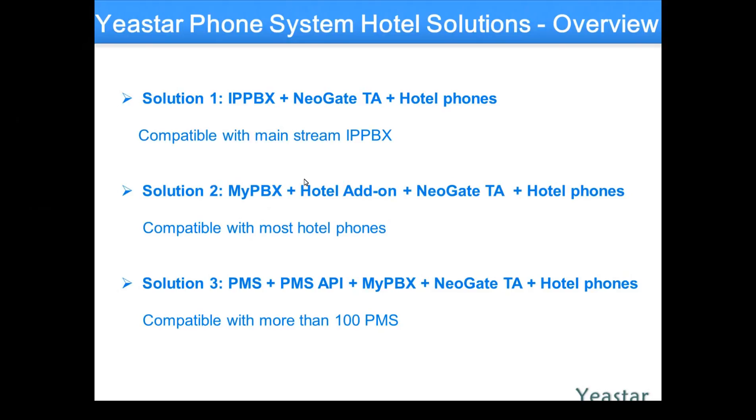Fantastic. So we'll take the Yeastar MyPBX unit, basically slap in some hotel motel features, and automatically throw in some gateways. And now hook up the existing phones, or brand new analog phones if you want — and you're done. Yeastar makes their own platform; they make a fantastic hotel motel add-on for check-in, check-out things, and we'll see that in a few seconds.